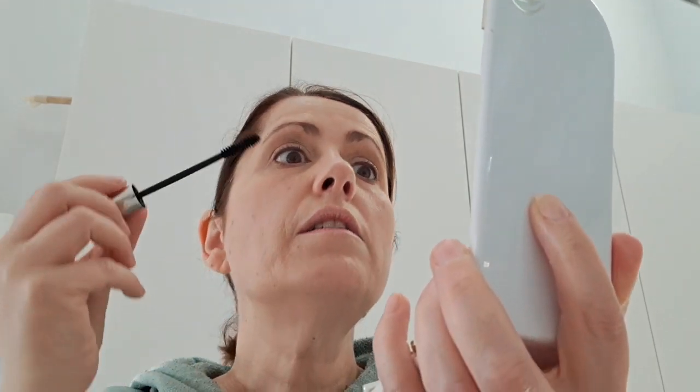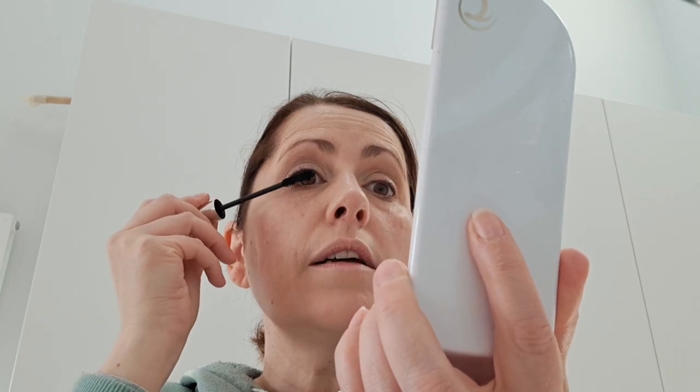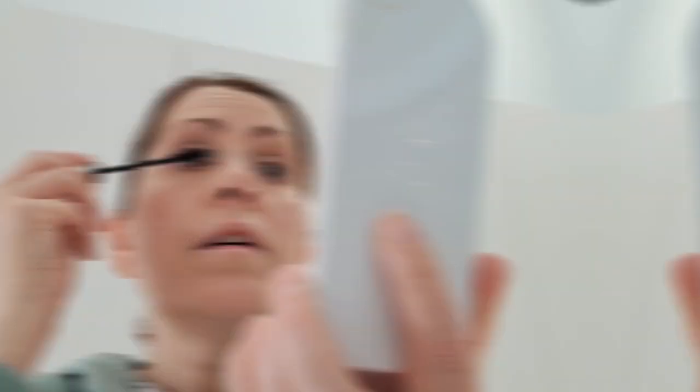I curl my eyelashes and go in with the Tropic black mascara. I tend to go in with the lower lashes first, very very gently, purely because then I'm not looking down and getting any mascara from my upper lashes onto my eyeshadow. This is a very gentle brush — go down to the roots, give it a wiggle, go through. It's all very natural, as all Tropic products are. There are no chemicals, no nasties.